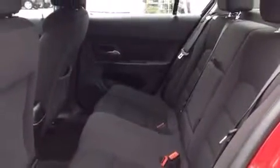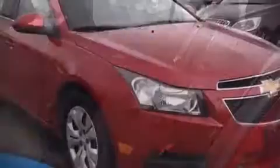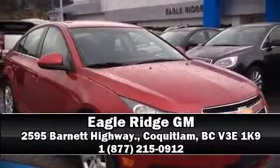This vehicle has achieved certified pre-owned status by passing Chevrolet's rigorous certification process. Our team is professional and we offer a no-pressure environment. Stop in and take a test drive.